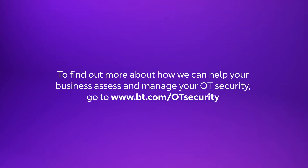To find out more about how we can help your business assess and manage your OT security, go to www.bt.com/OTsecurity.